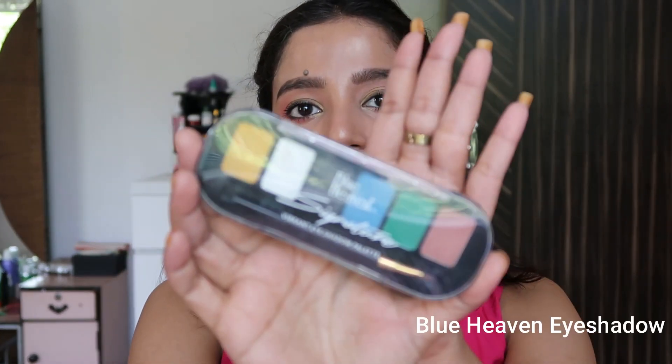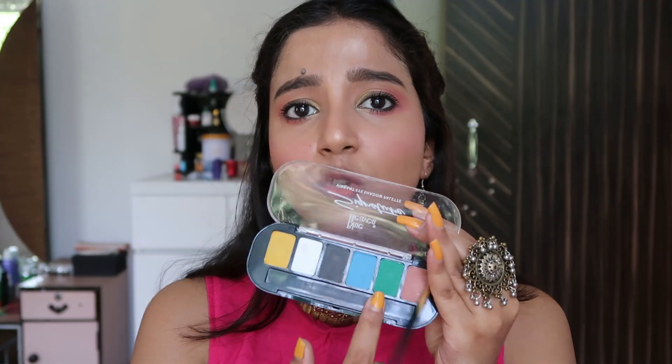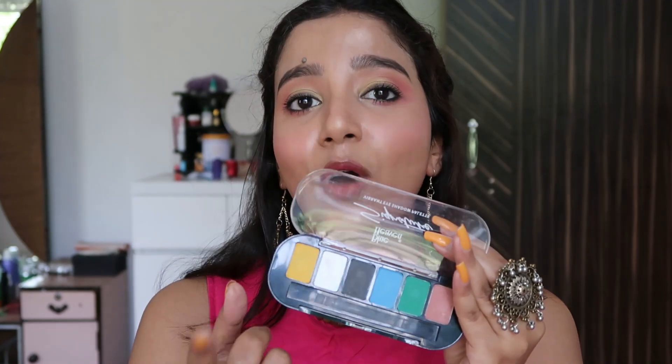If you want a palette, I suggest this Blue Heaven Eyeshadow Palette. It has transition shades, two bright colors, one black, one highlighting color, and a yellow color. The pigmentation is great for the price — under 200 rupees. One tip though: there is a lot of fallout, so it's better to do your eye makeup first before your face makeup to avoid fallout on your base.